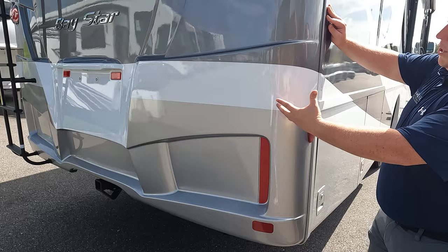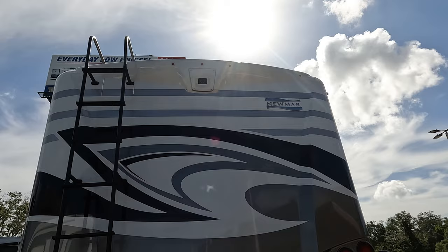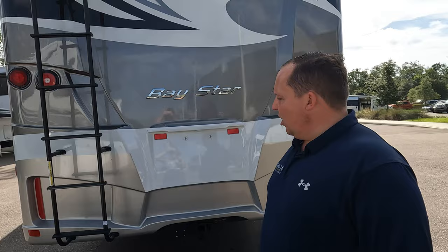Coming around the back, we have a nice fiberglass rear cap, a 5,000-pound hitch — this motorhome can tow 5,000 pounds — a really nice-looking rear backup camera, and a ladder to get up on the roof.